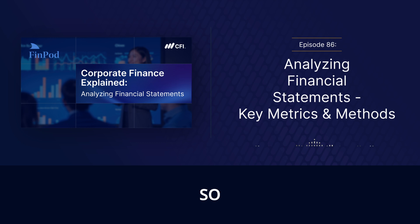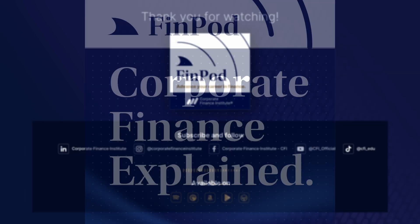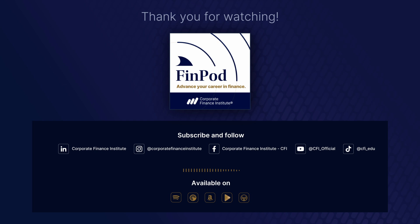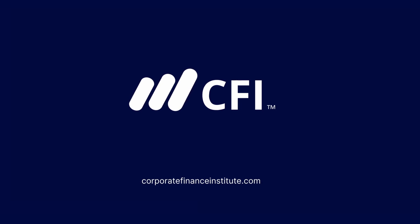This whole deep dive has been eye-opening — it's a journey, not a destination. Keep learning, keep asking questions, keep getting better. The more you understand about finance, the better equipped you'll be to handle whatever comes your way. Thanks for joining us on this journey into financial statement analysis. Be sure to check out more episodes and explore CFI's highly rated courses at corporatefinanceinstitute.com, and don't forget to subscribe for more deep dives into essential finance topics. See you next time.